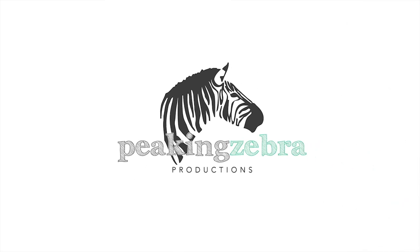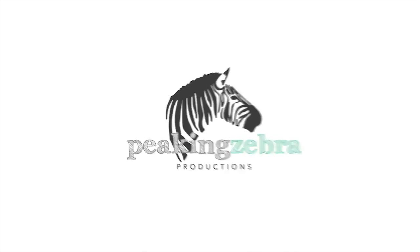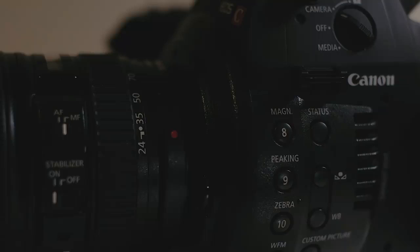We get asked this question a lot, so we figured it's time to clear the air. Peeking zebra isn't just a catchy and memorable name, it also has meaning behind it.